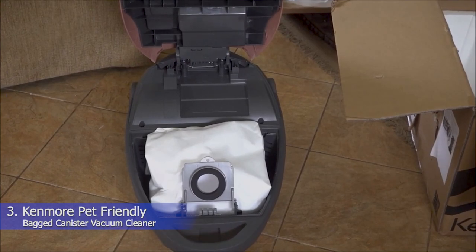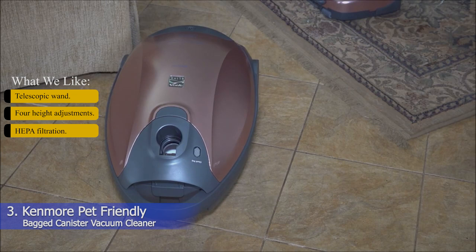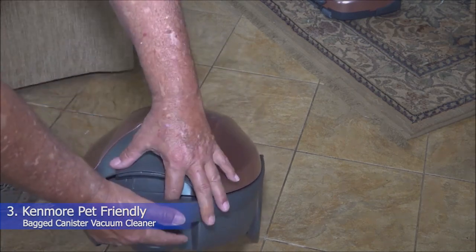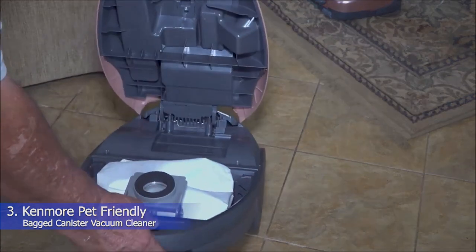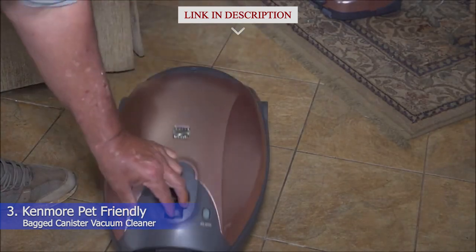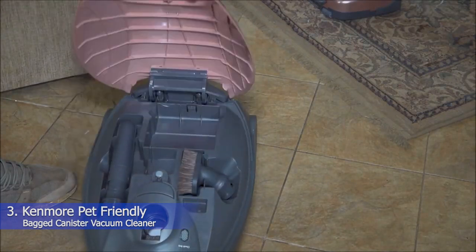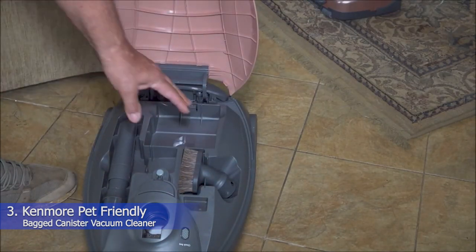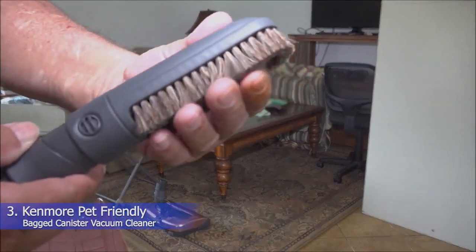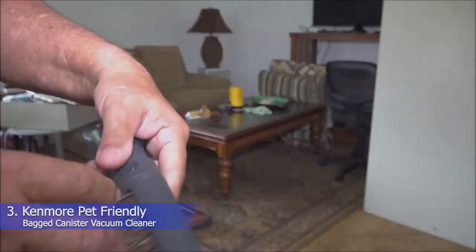3. Kenmore Pet Friendly Bag Canister Vacuum Cleaner. What we like: Telescopic wand, 4 height adjustments, HEPA filtration. Got carpets? The Kenmore Pet Friendly Bag Canister Vacuum Cleaner is your best bet. It has a dual-motor system and built-in HEPA filtration for capturing fine particles of dust and dander around your space. Four power settings allow you to adjust the suction power according to the pile height of your specific carpets or area rugs. Cleaning along baseboards or sucking up hair on upholstery is also a breeze, thanks to a crevice tool and brush tool that are included and can be stored right on the vacuum.